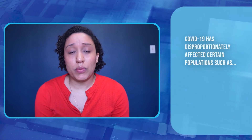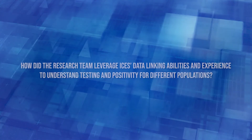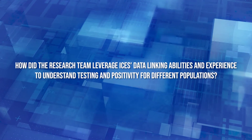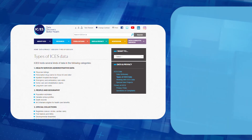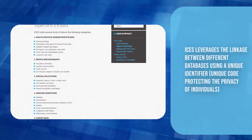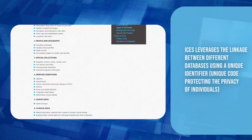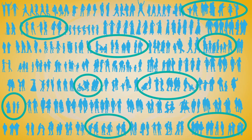We also know that COVID-19 has disproportionately affected populations such as racialized communities, migrant workers, and healthcare workers. Leslie and Jeff, how did the research team leverage ICES's data linking abilities to understand testing and positivity for different populations? ICES houses an array of Ontario's health-related data, and even before the pandemic, ICES was able to leverage the linkage between databases using a unique identifier. Over the years, ICES has developed a number of validated algorithms to identify specific chronic disease populations, which have become especially valuable when seeking to identify specific groups most at risk for COVID-19.